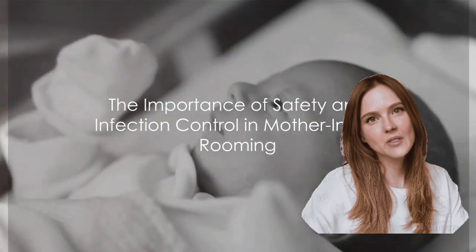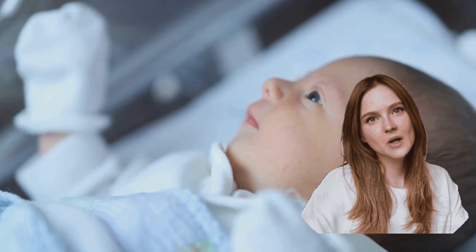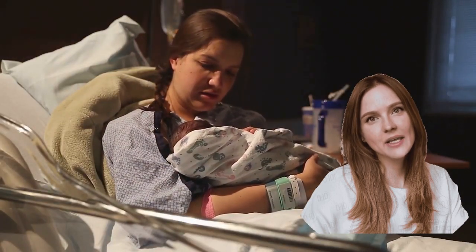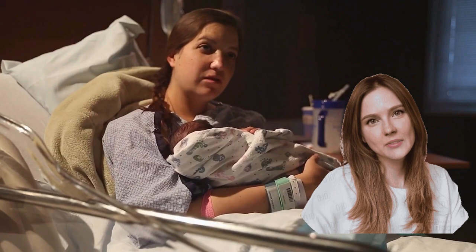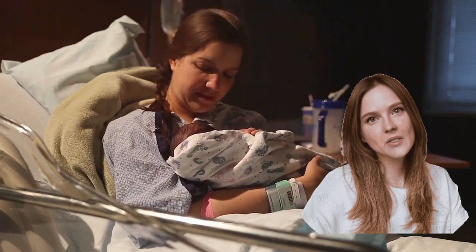How crucial are safety and infection control in a mother-infant rooming situation? They are paramount. The early days following birth mark a vital period for both mother and infant. The mother is in a state of recovery, and the infant, new to the world, has yet to develop a robust immune system. This makes them both susceptible to infections.